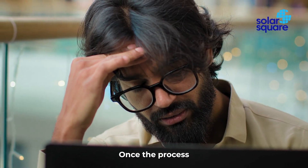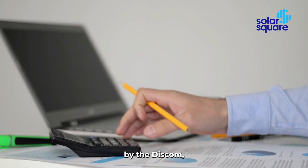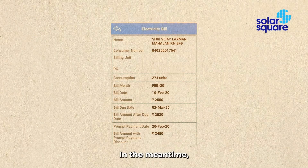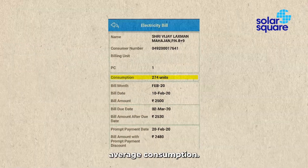But don't worry — once the process is complete, the benefits of your solar system will be yours. After necessary calculations by the DISCOM, your solar savings will be passed on to you. In the meantime, your electricity bill will be based on your past average consumption.